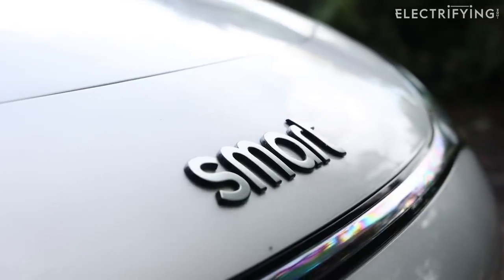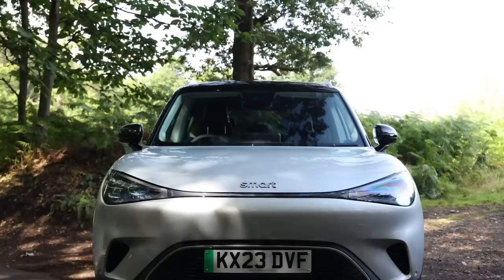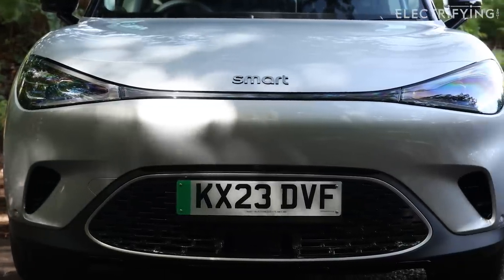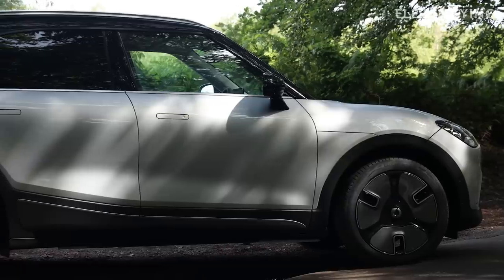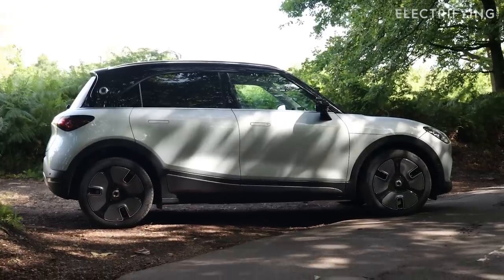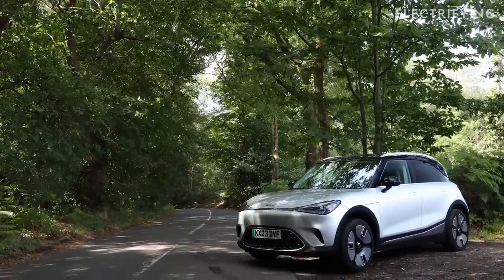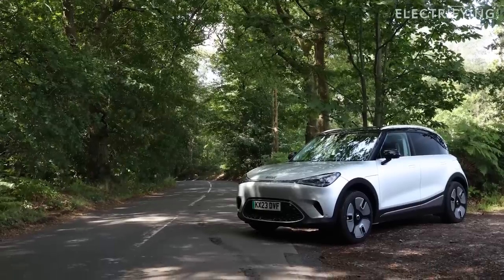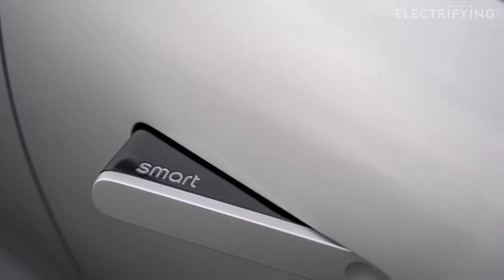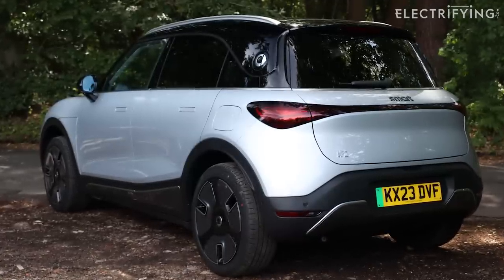The #1 is 4.3 metres long, 1.8 metres wide and 1.6 metres high, which makes it bigger than the Vauxhall Corsa-E and about the same size as a VW ID.3 or a Mini Countryman. The design isn't going to be to everyone's taste, and I think it works better from some angles than others - side on I really like, front three-quarters maybe not so much. But overall, Mercedes has done a good job. I particularly like the floating roof, and these illuminated door handles that pop out are a really nice touch, though it is a little strange to find roof rails on a five-door hatchback.